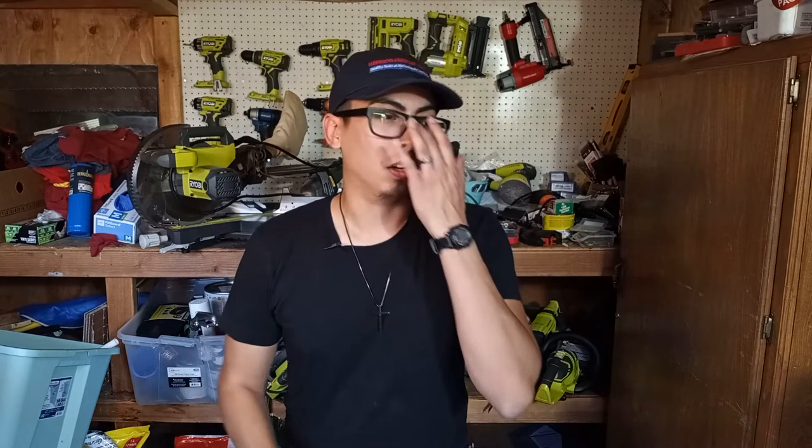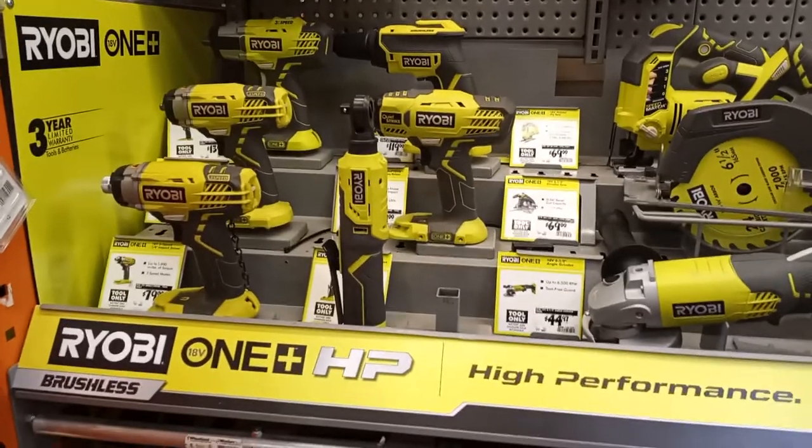Today's video is going to be about the best tool brand for beginners, and let me let you in on a little secret: there isn't really a right answer. When it comes to tool brands, there's always going to be this stigma that the best tool brand is going to be your most expensive brand. Now, that's not always going to be true. The best tool brand is going to be the one that works best for you.